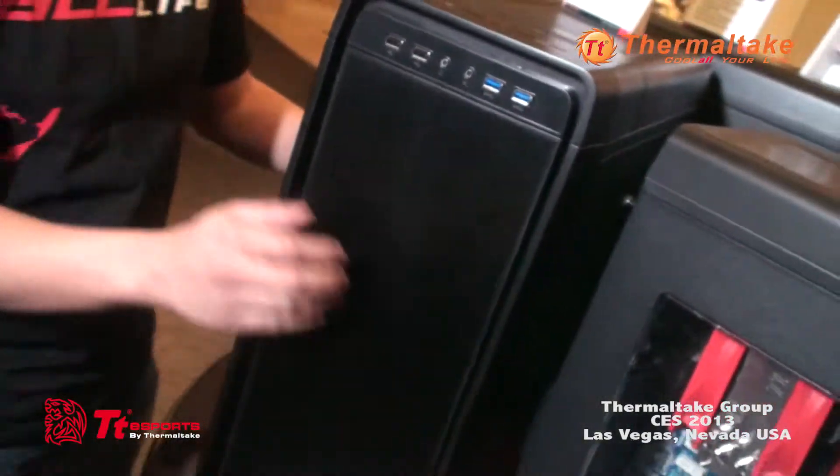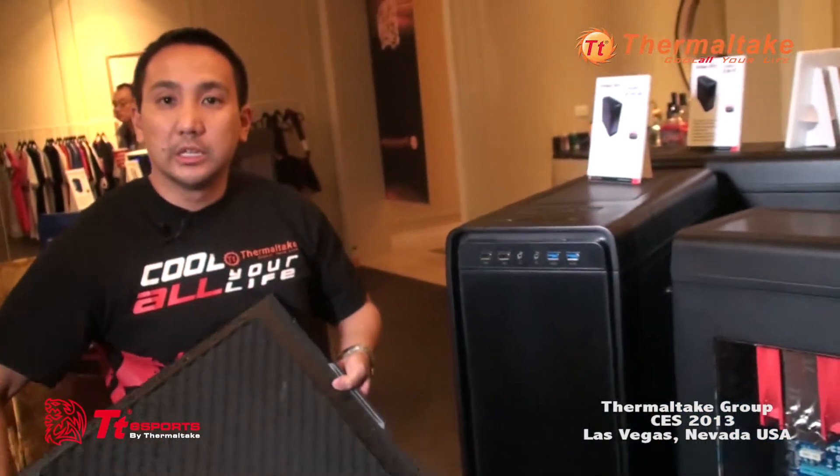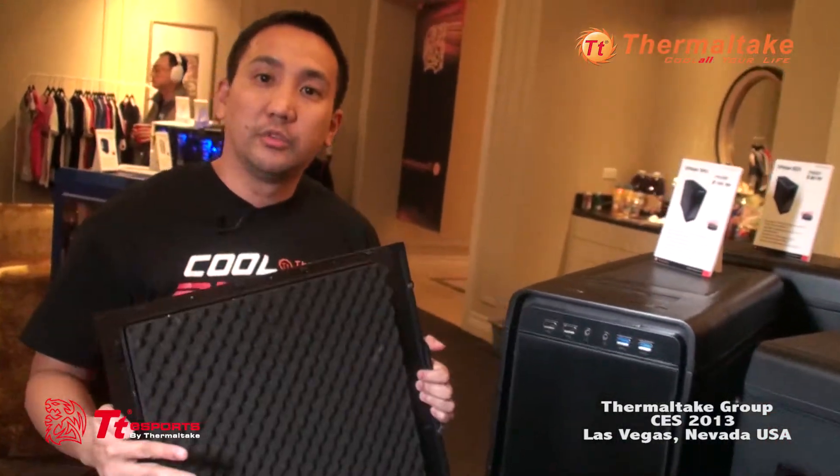Another nice feature of this case is the side panel — it's all sound deadening, and we're actually going to include an optional side panel with a window as well.